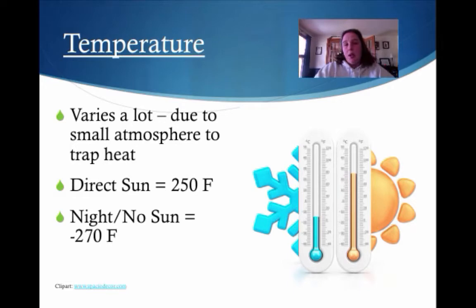Let's talk about temperature. If you wanted to go out and live on the moon, you guys wouldn't even like it. It varies a lot due to the small atmosphere to trap the heat. If you're in direct sunlight you're going to be 250 degrees — that's really stinking hot. Remember water boils at 100. At nighttime where there's no sun, you can get down to negative 270.